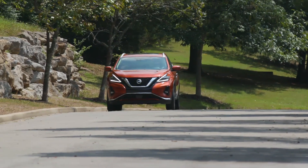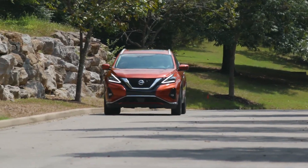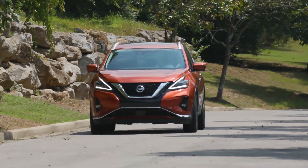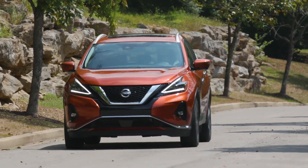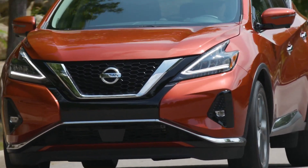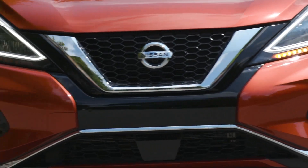Like Maxima, we're taking the premiumness of Murano to a higher level. With the Murano, we have planted a flag around urban chic. It expresses the dynamic side of Nissan, but with an urban sophistication and a sense of completeness.